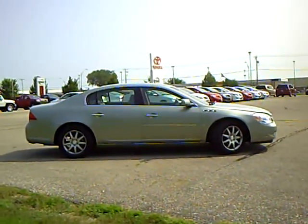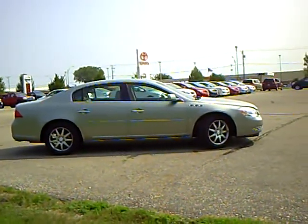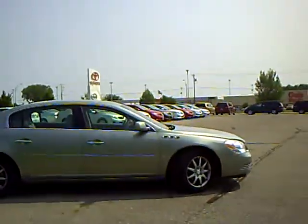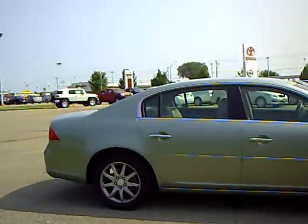Hi, this is Greg Arndt at Mills Auto Center in Willmar. Here we've got a 2007 Buick Lucerne CXL, green in color, stock number 4U100089A.